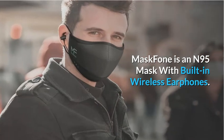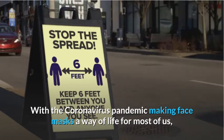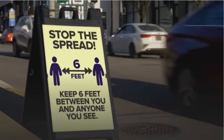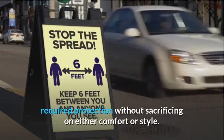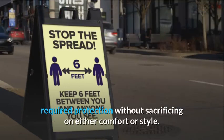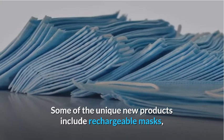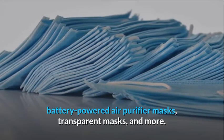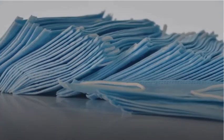Mask Phone is an N95 mask with built-in wireless earphones. With the coronavirus pandemic making face masks a way of life for most of us, many companies have come up with innovative solutions to provide the required protection without sacrificing on either comfort or style. Some of the unique new products include rechargeable masks, battery-powered air purifier masks, transparent masks, and more.